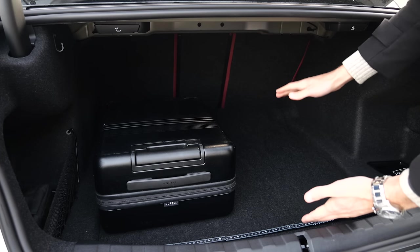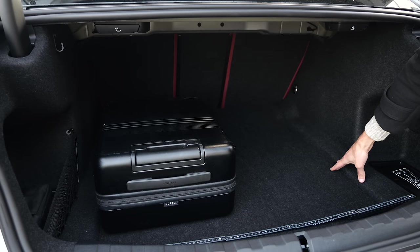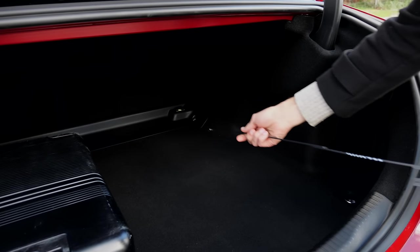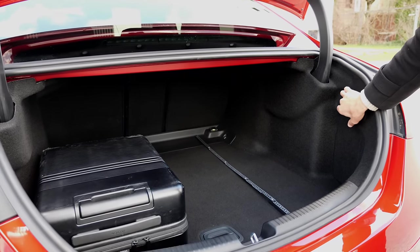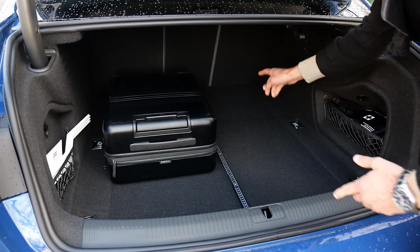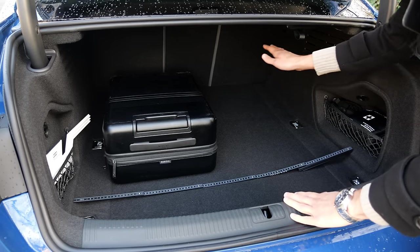The BMW trunk is 500 liters on paper — the largest — but it is a little narrow between the wheel arches, though quite high. The Mercedes trunk is 455 liters, approximately the same length and width, and very usable — seats fold very easily from the trunk. The Audi at 460 liters feels like it has the best square dimensions — approximately a meter or 40 inches in length and width — making it among the most usable.